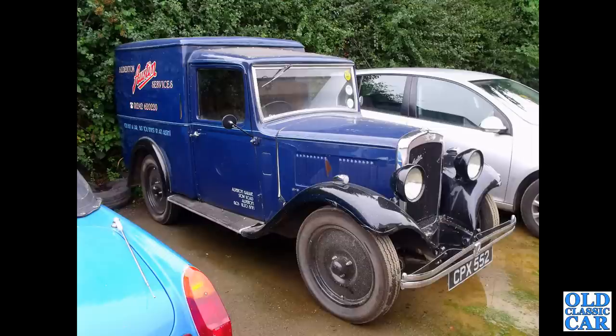In the early 1930s, we've got a fantastic van version of the 10-4. And like the 12-4 pickup we saw before, this is on solid disc wheels, which is a sign of the commercial versions.